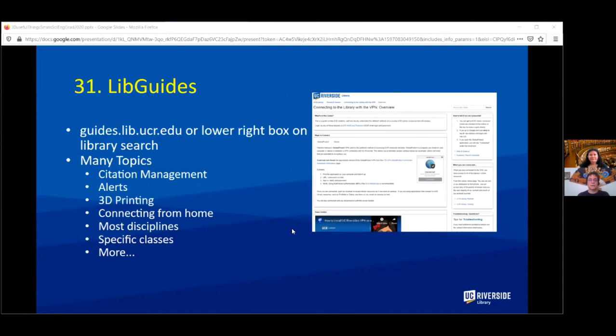We also have LibGuides. You'll find them in the bottom right-hand corner box when you search on the library website. We have guides on many topics such as citation management, how to set up alerts, 3D printing — basically everything we've talked about today, plus more.